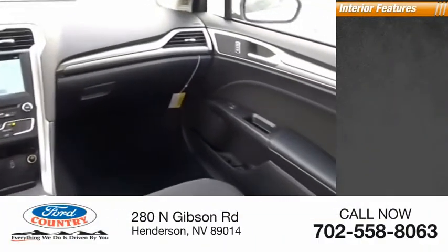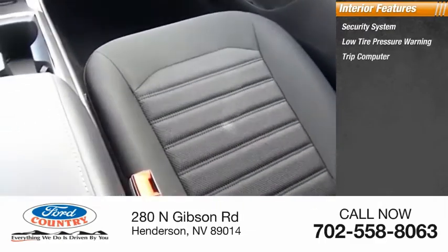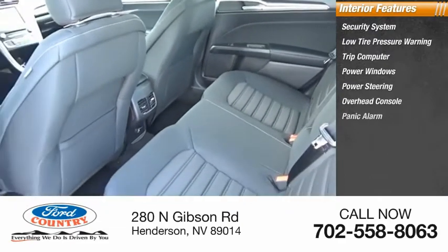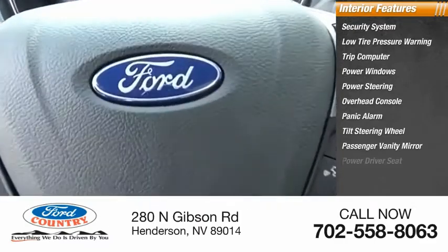Inside you'll find security system, low tire pressure warning, trip computer, power windows, power steering, overhead console, panic alarm, tilt steering wheel, passenger vanity mirror, power driver seat.